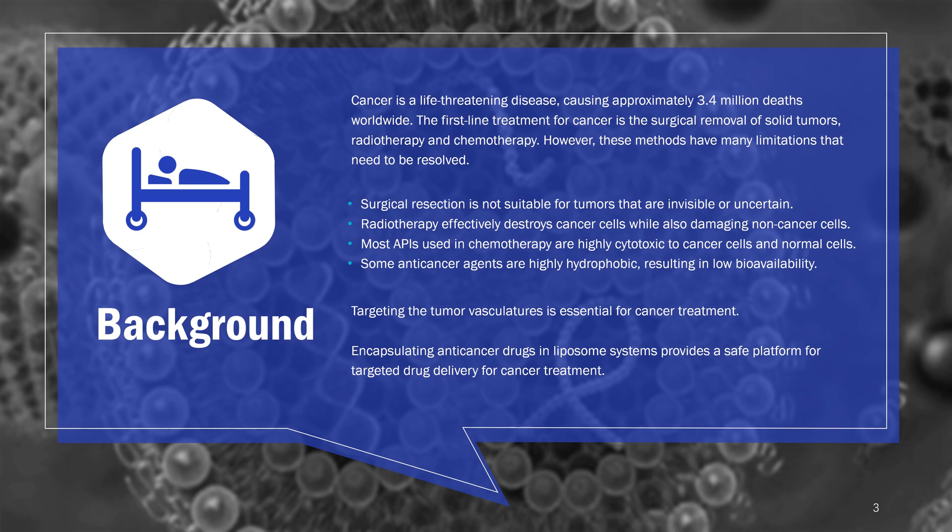For example, surgical resection is not suitable for tumors that are invisible or uncertain. Radiotherapy effectively destroys cancer cells while also damaging non-cancer cells. Most APIs used in chemotherapy are highly cytotoxic to cancer cells and normal cells, and some anti-cancer agents are highly hydrophobic, resulting in low bioavailability. Therefore, targeting the tumor vasculatures is essential for cancer treatment. In this context, encapsulating anti-cancer drugs in liposome systems provides a safe platform for targeted drug delivery.